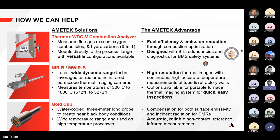James covered the features of both the NIR and MWIR boroscopes. He also discussed the gold cup — a water-cooled three-meter-long probe — which is not an automatic solution to all temperature problems but does provide a really accurate reference point for in-situ calibration.